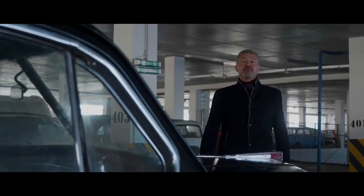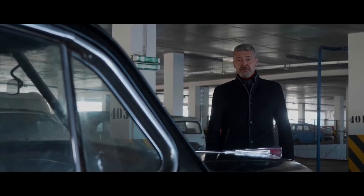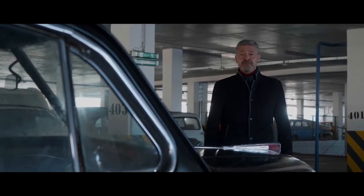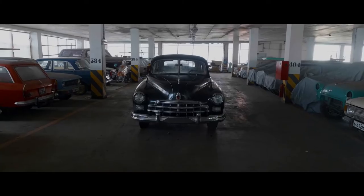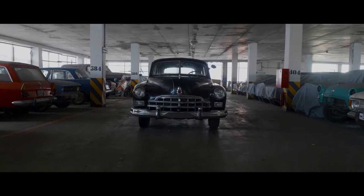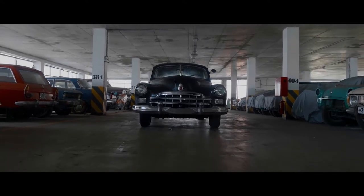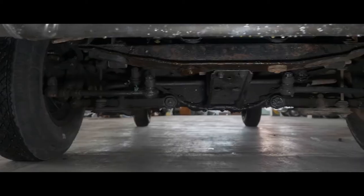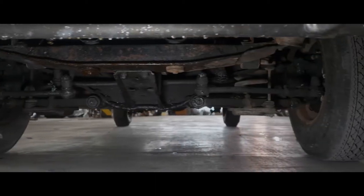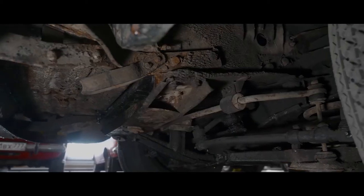ZIM became the first car with a monocoque body and had three rows of seats. In those years, all vehicles were body-on-frame construction, which was popular then. Frankly speaking, ZIM actually did have a frame — there is a movable subframe under the engine that is attached to the body with bolts.